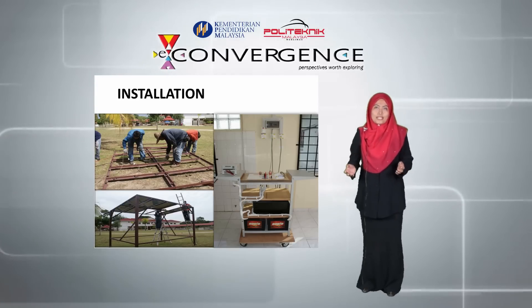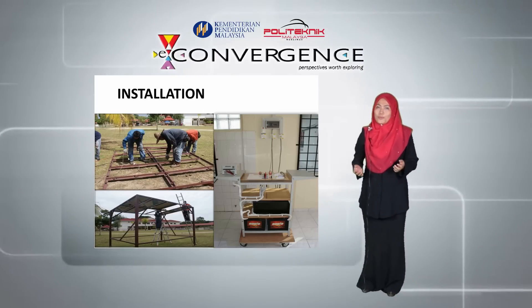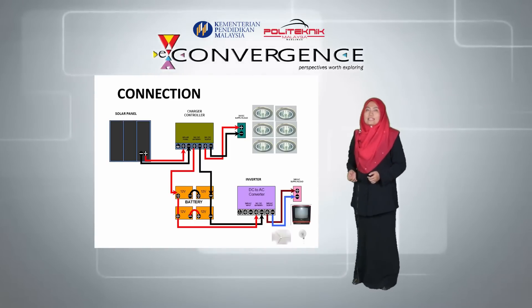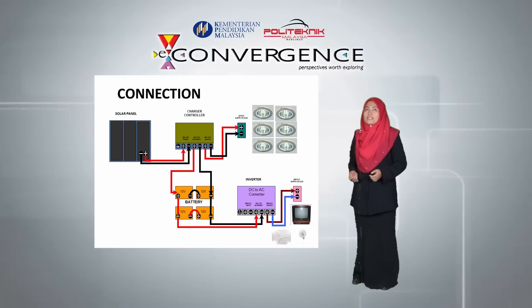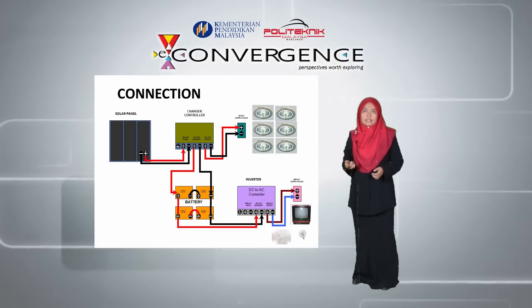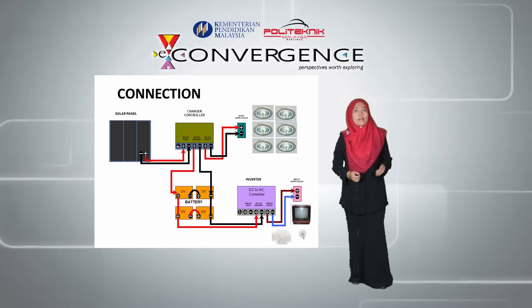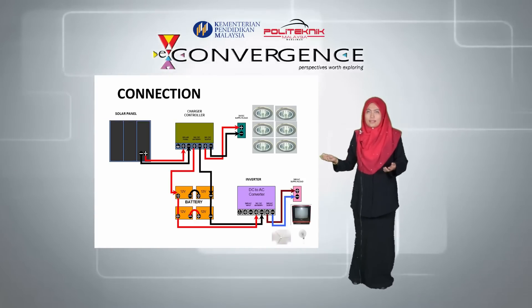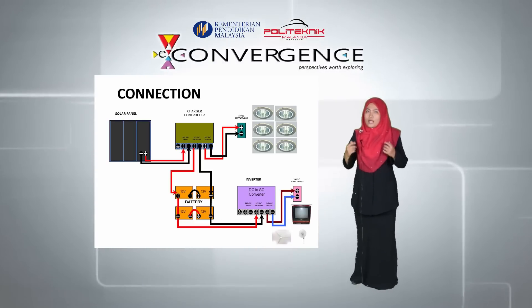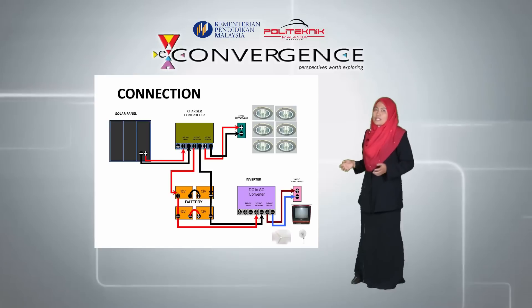We did most of the installation ourselves, painstakingly and with much trial and error, but we enjoyed every step of it. Now let's see how the system works. The energy harvested from the solar panels is put into the charger controller, which has the capability to increase the incoming current from the solar PVs by 30 to 40%.